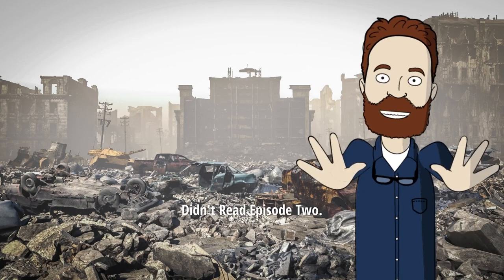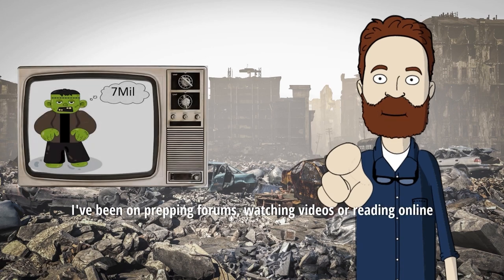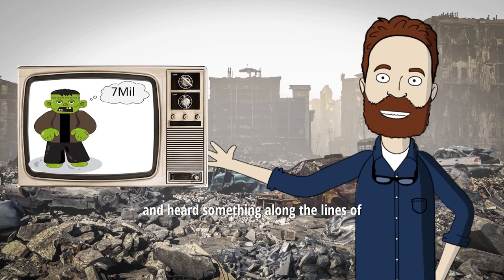Welcome to Too Long Didn't Read, Episode 2. I can't count the number of times I've been on prepping forums, watching videos, or reading online,